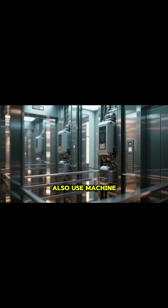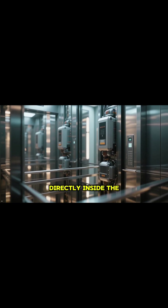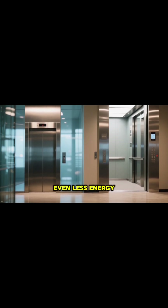Many modern elevators also use machine room-less designs, placing compact motors directly inside the shaft. This clever setup saves a huge amount of building space and consumes even less energy.